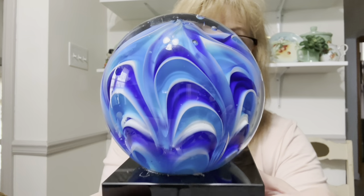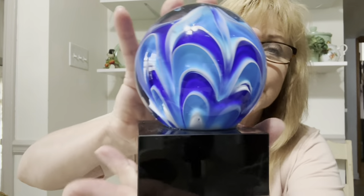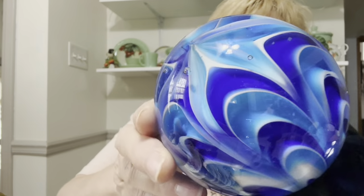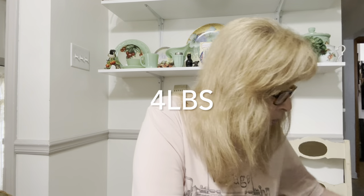I found this amazing paperweight. I just wish it wasn't on this base, but just look at this paperweight — isn't that gorgeous? The colors are just amazing. It's heavy — it's gotta be about five pounds, I swear. I'm going to have to weigh it.